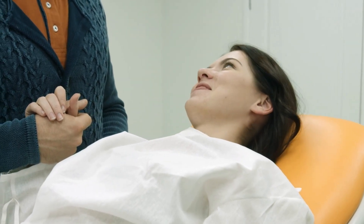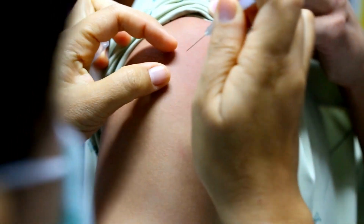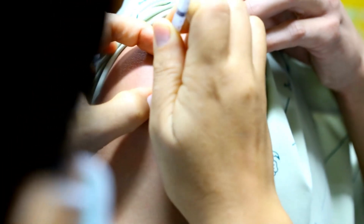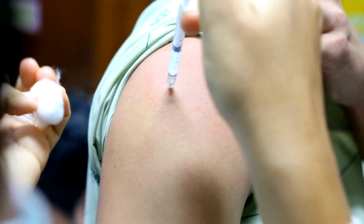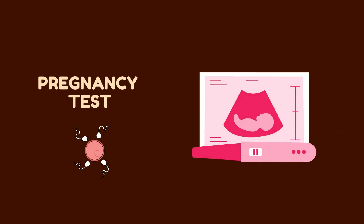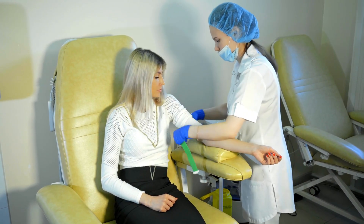Step 7: Luteal phase support. To optimize embryo implantation and a continuing pregnancy, progesterone supplementation is initiated. This phase typically starts after the embryo transfer and lasts until the end of the first trimester. About two weeks after the embryo transfer, a blood test is done to check the level of HCG. If the test is positive, the woman is pregnant.